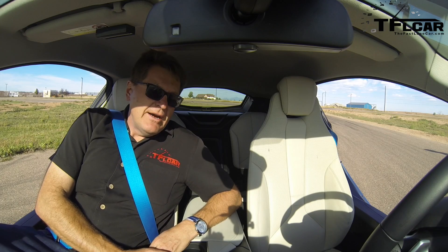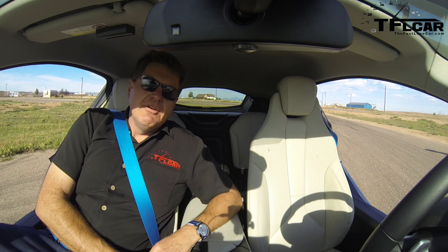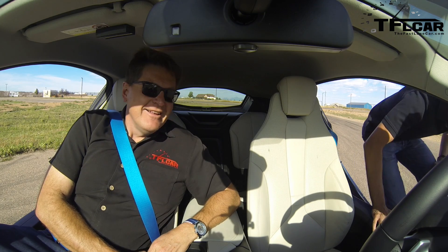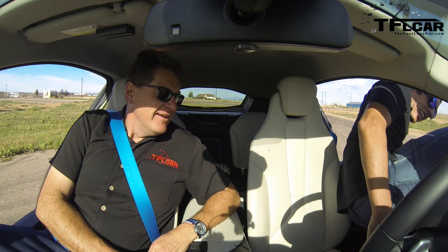Justin is a current IndyCar driver but he also has the unusual distinction of actually being the tallest ever Formula One car driver. Justin is 6'4" — let's see how he fits in this car. That's your first test. It's like trying to get in a sports car. Not bad, there we go. 6'4". You got plenty of room. Got more room than I'm used to.